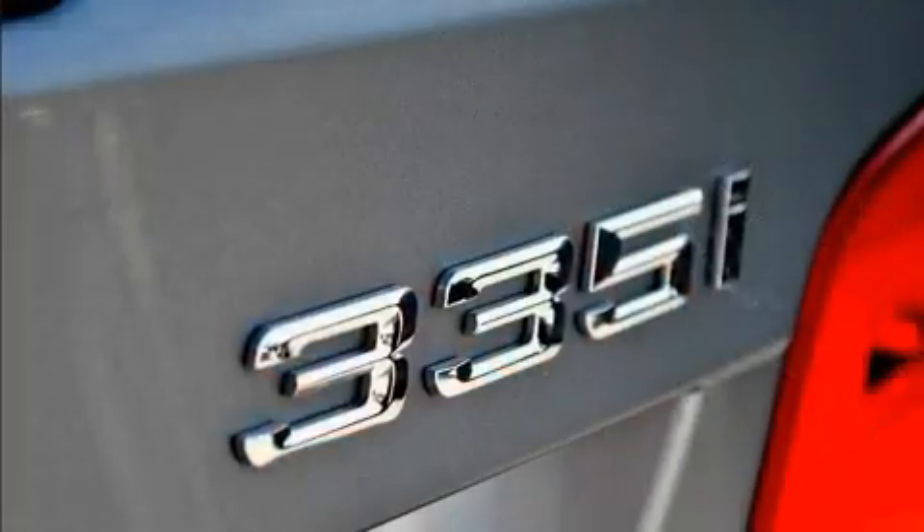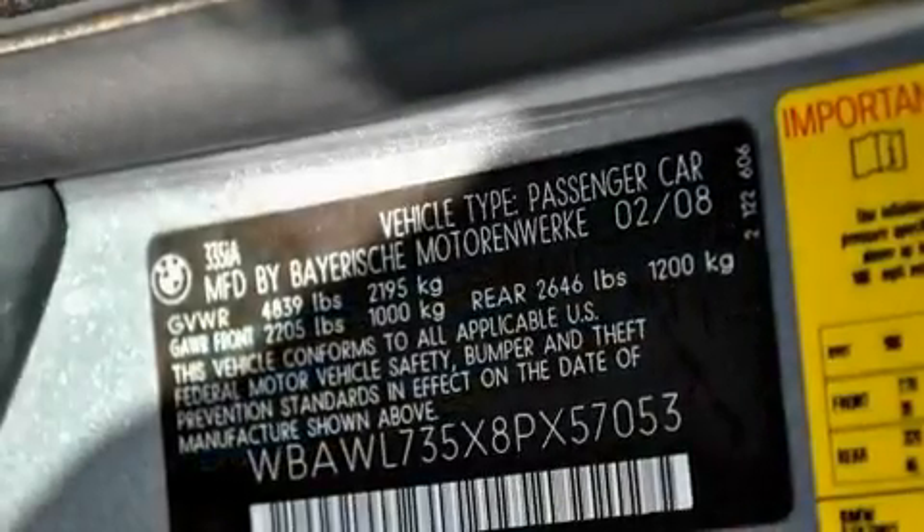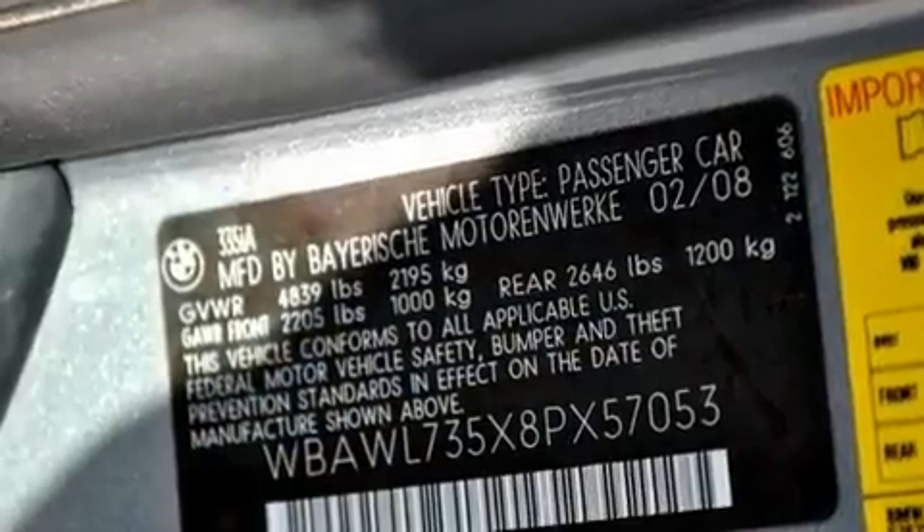Its top features include dual power seats, air conditioning with automatic climate control, cruise control, a CD player, and a passenger side vanity mirror.